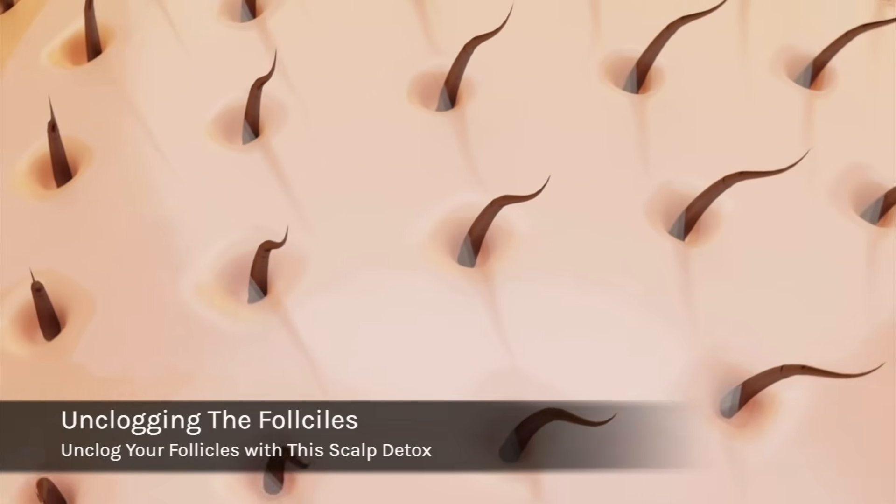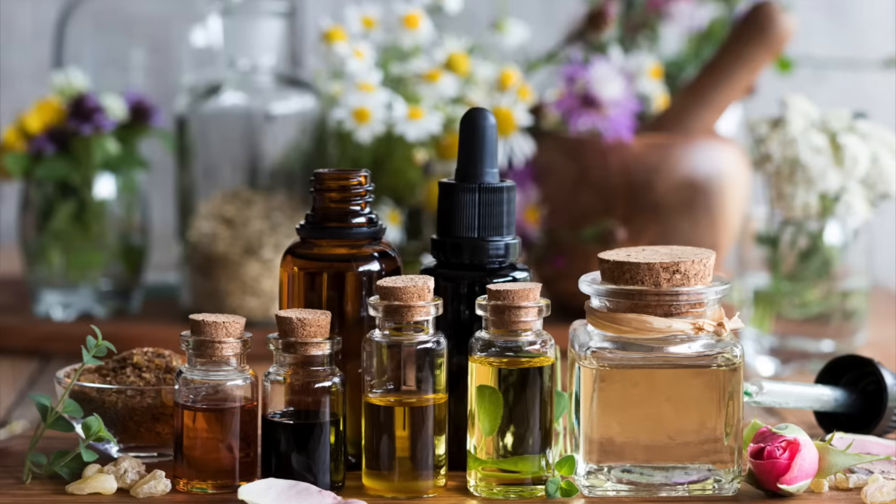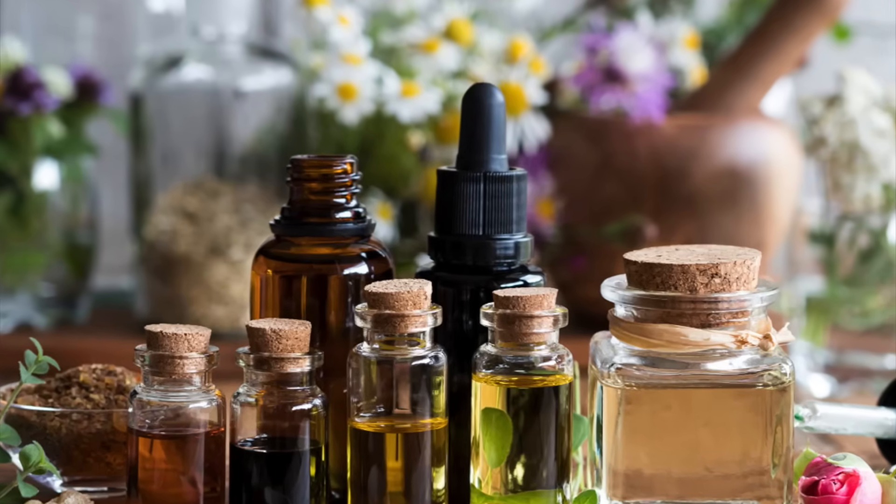Hey YouTube, what's going on? Welcome to the Curly Chemistry video. I'm so glad you are here because today we are talking about scalp detoxing, unclogging the follicles. If you've been noticing more shedding than usual, more itchiness, more greasiness on the scalp, your follicles may be clogged. And no amount of hair growth oil is going to fix it until that path is clear.